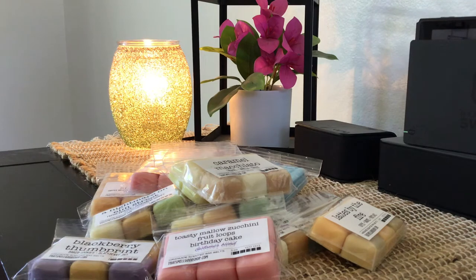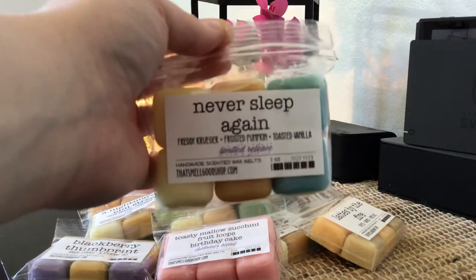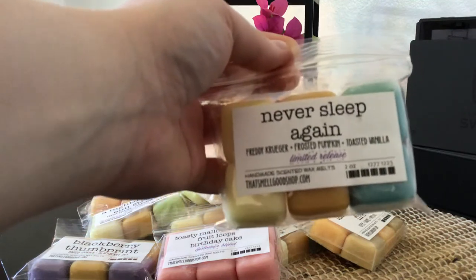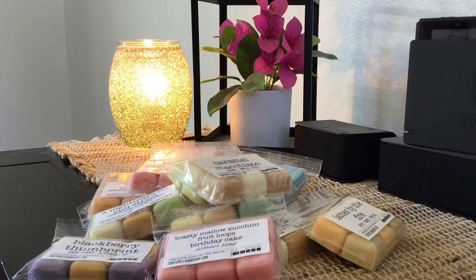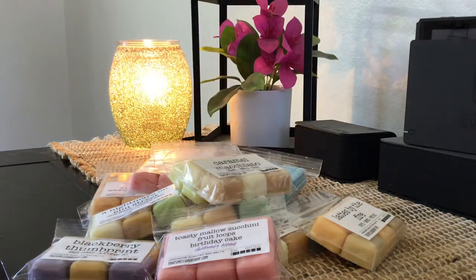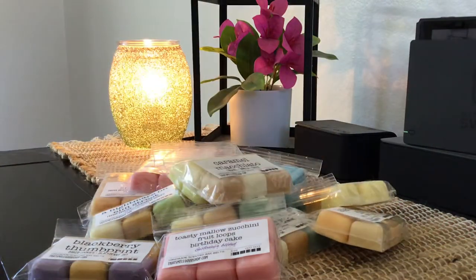Next we have Never Sleep Again — this is another Freddy Krueger blend: Freddy Krueger, Frosted Pumpkin, and Toasty Mallow. I don't remember smelling this one yesterday, but this is really good. Oh my gosh, that pumpkin comes out so nicely. She does a really nice job with spicy scents — she knows how to balance them out. I'm not finding it to be just a straight pumpkin scent. I don't remember smelling that one — I really like it. I could have that in a 12-pack.